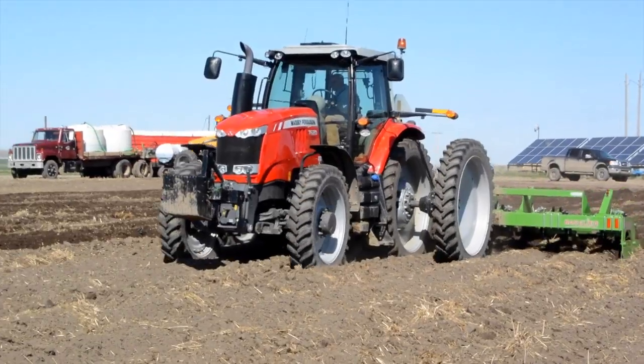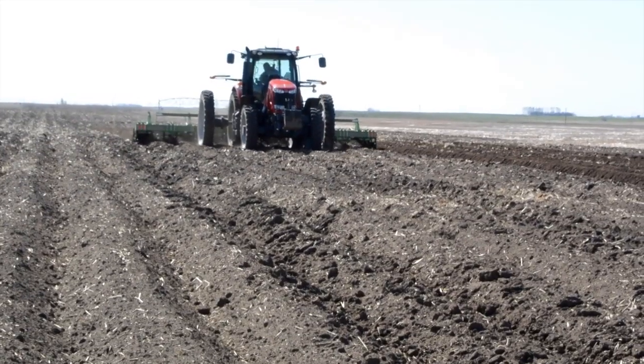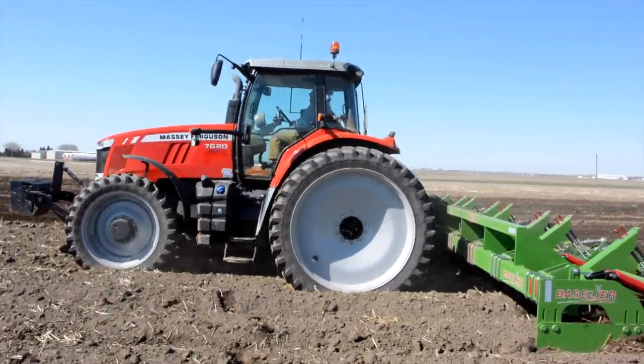We vine shred all the potato vines before we harvest, and it's a perfect fit — that Massey on the vine shredder. It's got enough horsepower to be able to pull the shredder without being too large and wasting diesel fuel.